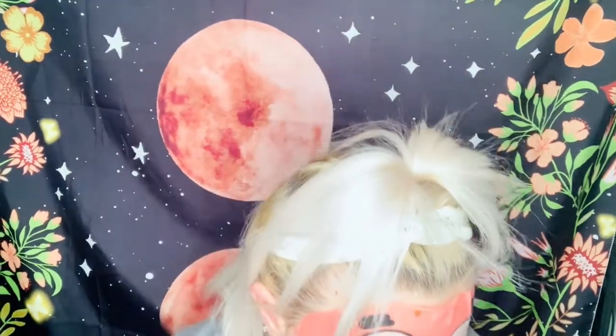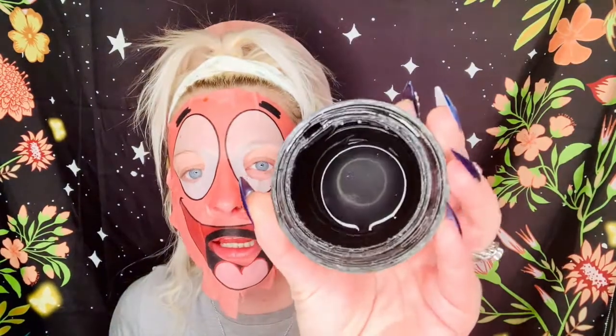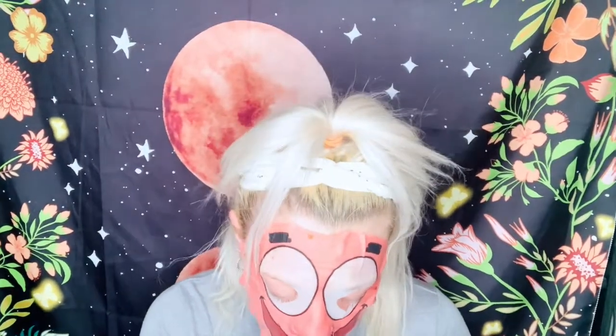My favorite primers this year — I got the Too Faced Hangover RX as a Christmas gift and I'm in love with it, it's an amazing primer. Then there's Illamasqua, which is a jelly gel primer. Here's what it looks like on the inside — it's almost empty but I have a backup. I got that from Ipsy. I've gotten some really good makeup from BoxyCharm and Ipsy this year.